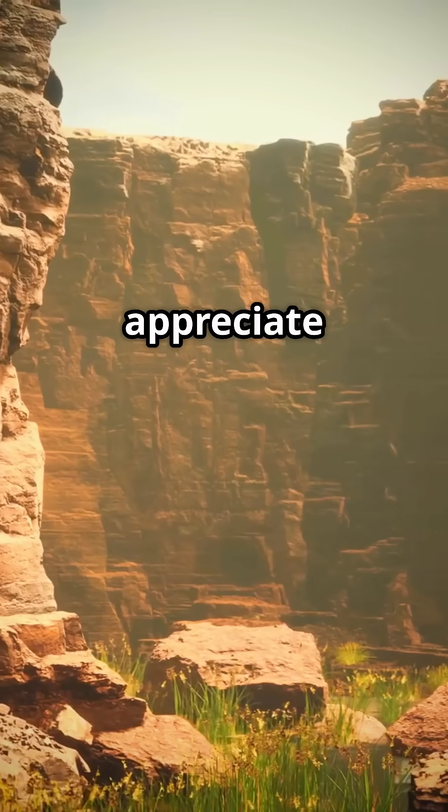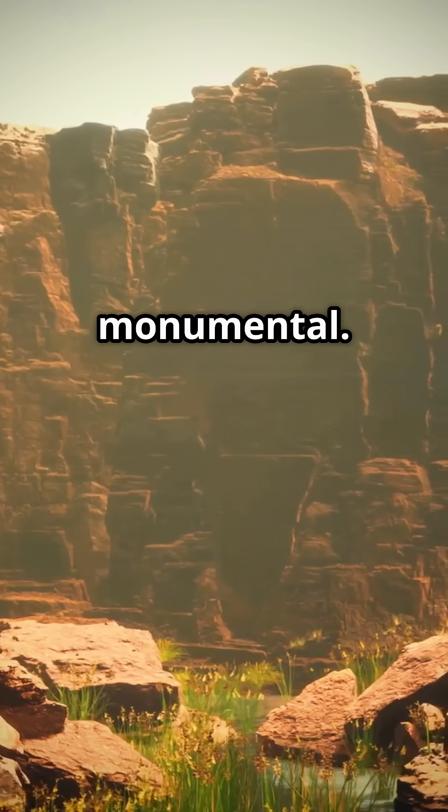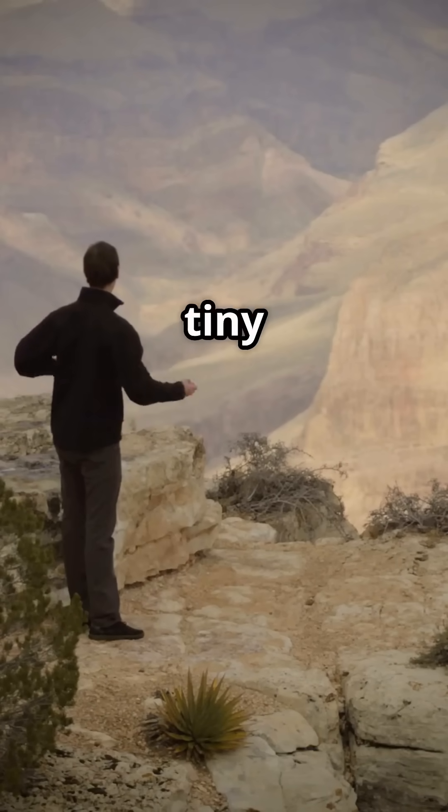It makes you appreciate that even the smallest forces, given enough time, can create something absolutely monumental. Seriously, it's nature's ultimate lesson in persistence, and it's breathtaking to witness. It truly makes you feel like a tiny blip in time.